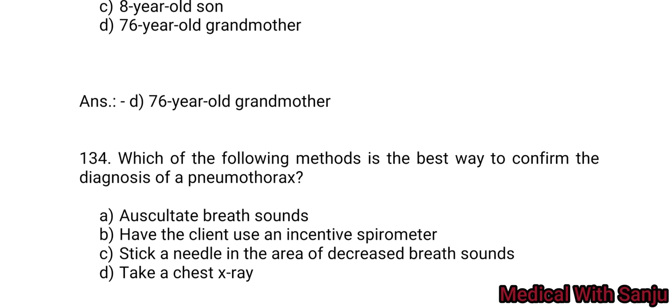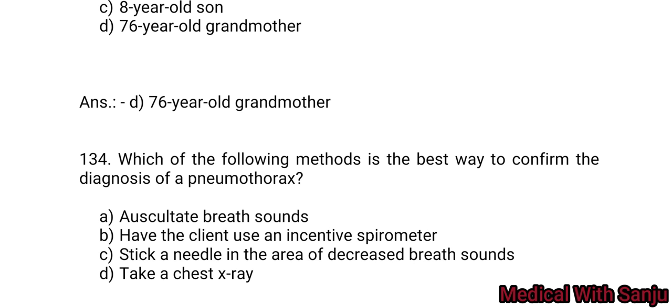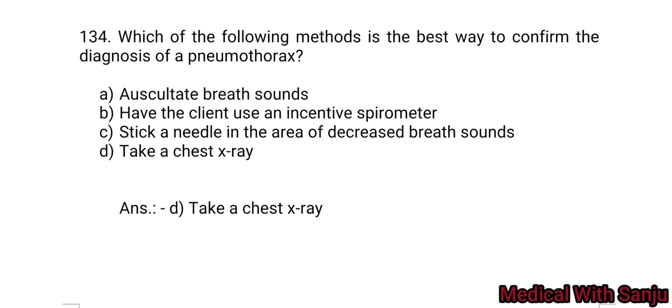Question 134: Which of the following methods is the best way to confirm the diagnosis of pneumothorax? Option A: auscultate breath sounds. Option B: have the client use an incentive spirometer. Option C: insert a needle in the area of decreased breath sounds. Option D: take a chest X-ray. Option D is the right answer — take a chest X-ray.